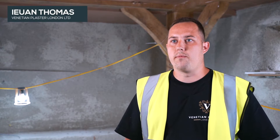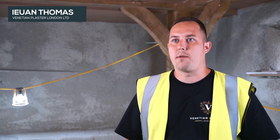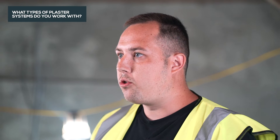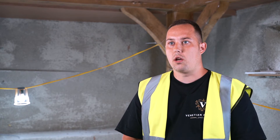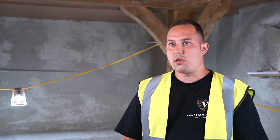Hi, my name's Jairn Thomas from Venetian Plaster London Limited. We're a fast-growing family-run company who specialise in projection plasters and insulated lime render systems. We install all plaster systems, right through from through-coloured monocouche renders such as Weber, Parex and K-Rend. We also install internal multi-finish skim systems, Venetian plaster glass systems and insulated lime render systems such as Diaphanite Evolution.